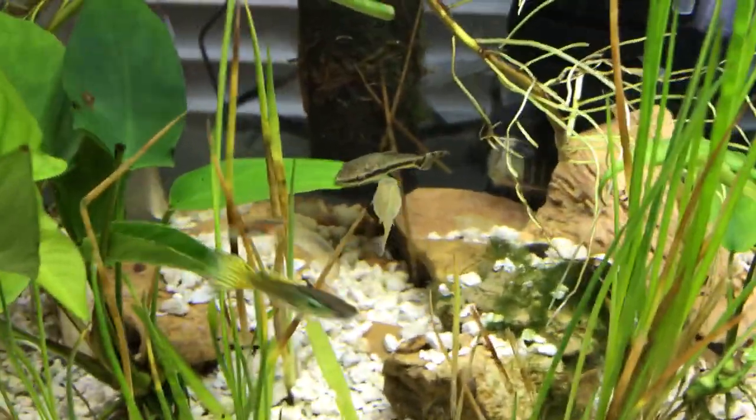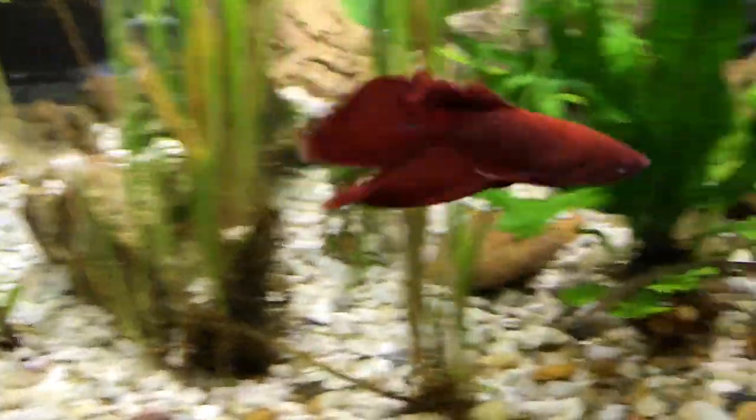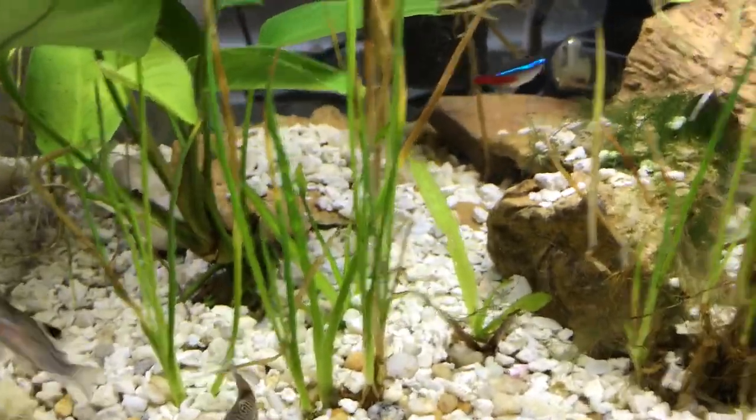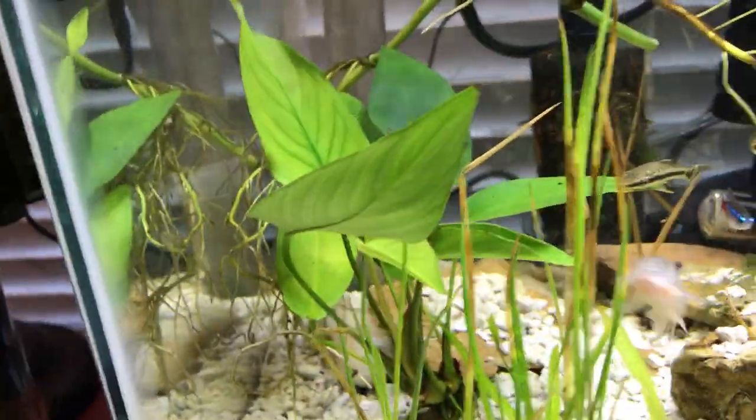The black algae — the dark brown stuff is what he took care of the most. The other algae eaters in here: I've got a Bristlenose Pleco. He's done a real good job on the front of this tank, on those glass sides and the back.